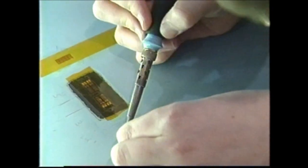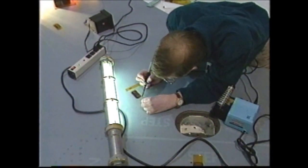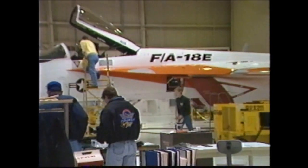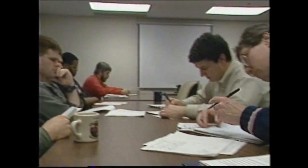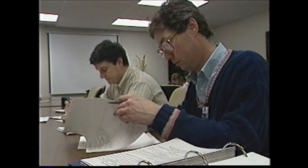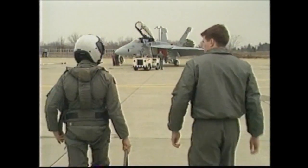Work days on a test program are long and demanding, usually beginning the night before. Maintainers and technicians prepare the aircraft and test equipment for the next day's missions. Pilots and flight test engineers meet early in the morning, two hours before takeoff, to plan the day's flights. They review test cards that specify flight routines and outline the data they need to capture. Then it's time to go fly.